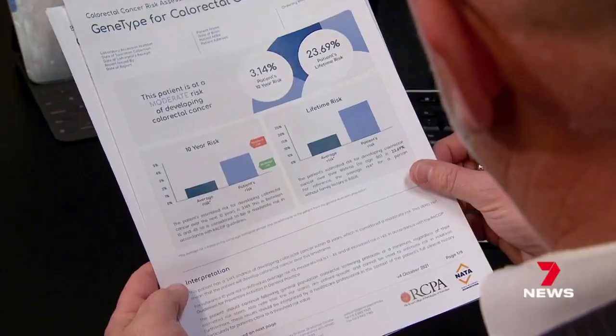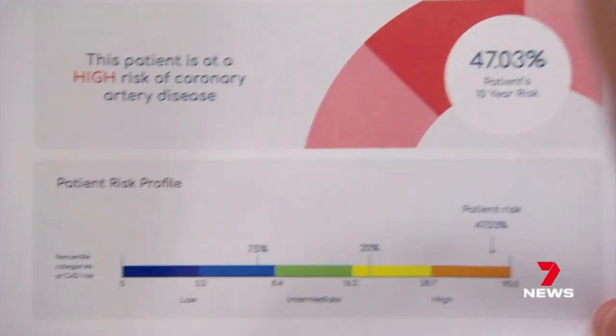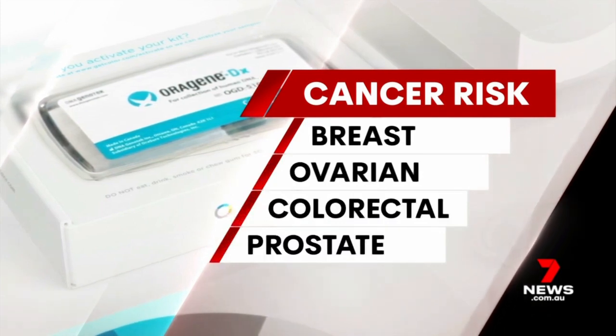Via their GP, a patient is advised whether they have a low, moderate or high chance of developing up to six conditions, including coronary artery disease and type 2 diabetes, as well as breast, ovarian, colorectal and prostate cancers.